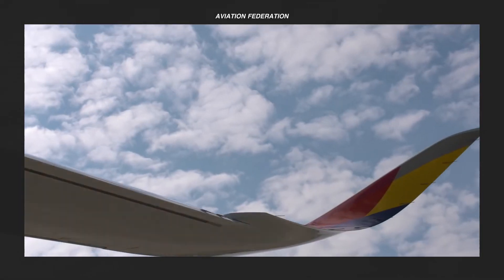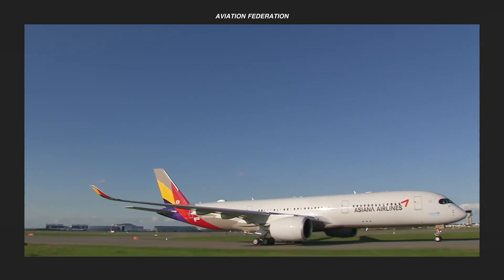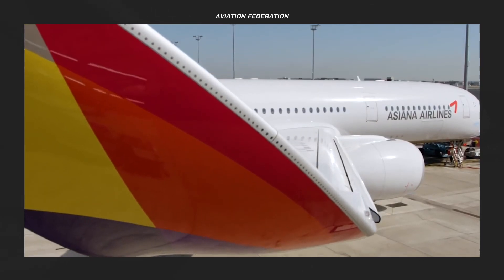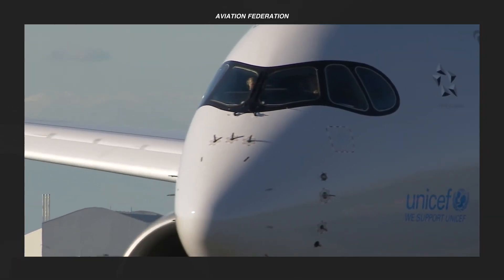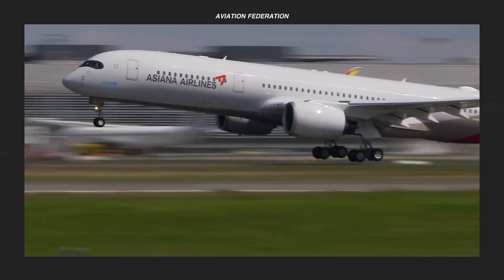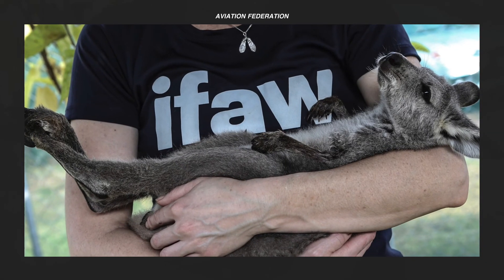What do you think of my top list of Airbus passenger jets? Share your thoughts in the comment section. Leave a thumbs up and share this video so someone else can enjoy it. If you're new here, don't forget to subscribe and get notified when I upload new videos. Thanks for making it this far — here's a cute picture of a baby wallaby. Thank you for watching, and fly safe.